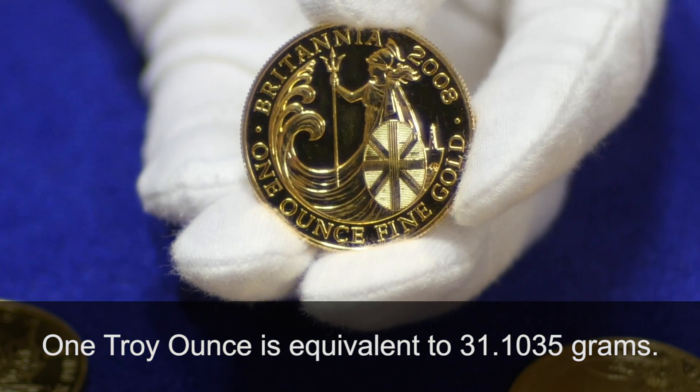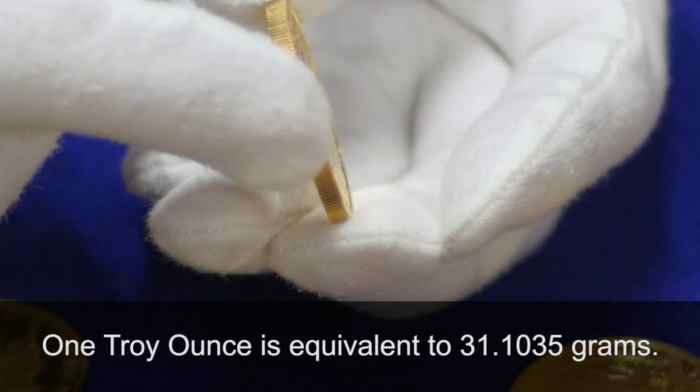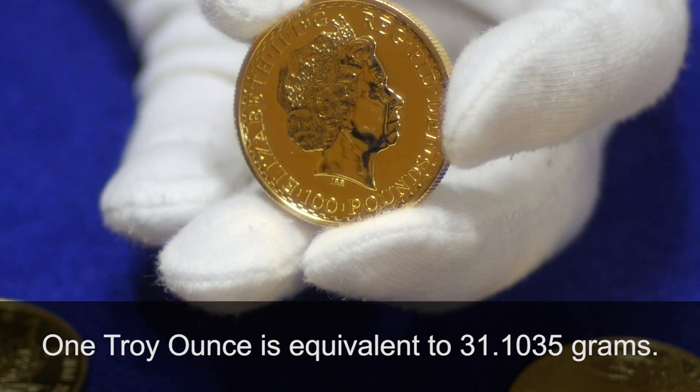One troy ounce is equivalent to 31.1035 grams, and it's traditionally how precious metals are weighed and traded.